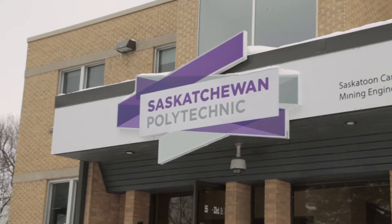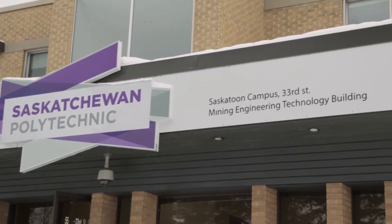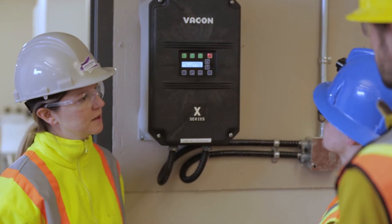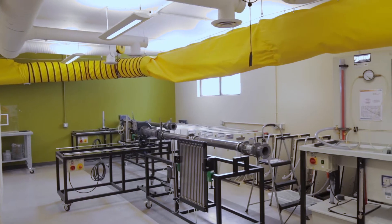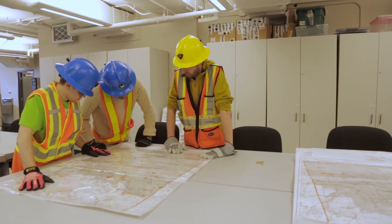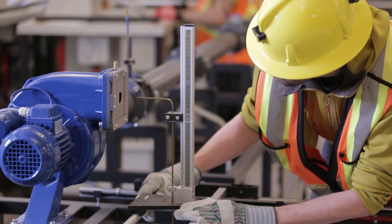In the Mining Engineering Technology program at SaskPolytech, there are many different rooms available to us — our labs, computer labs, and classrooms. We get to do mineral identification in our geology class, study ventilation, and we have our hydrology class and environmental sciences class. We get to understand how what we do in the mining industry affects everybody else.